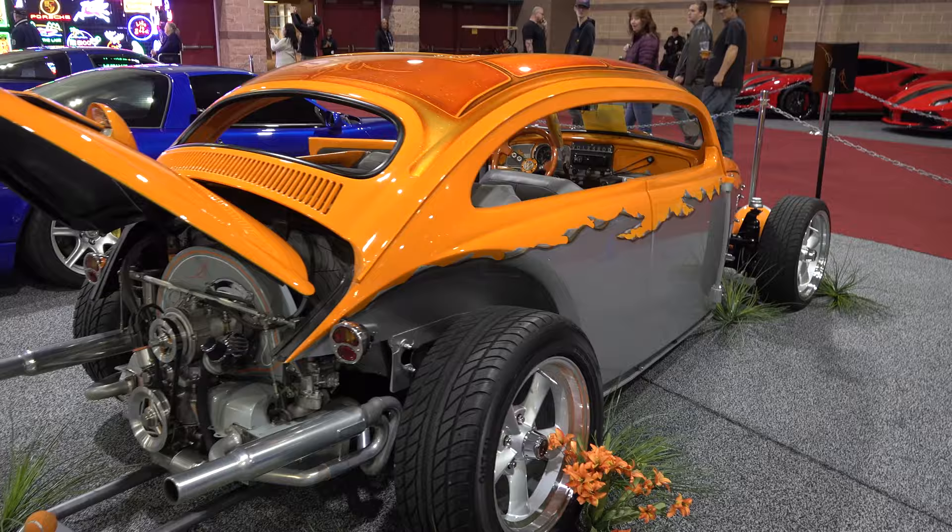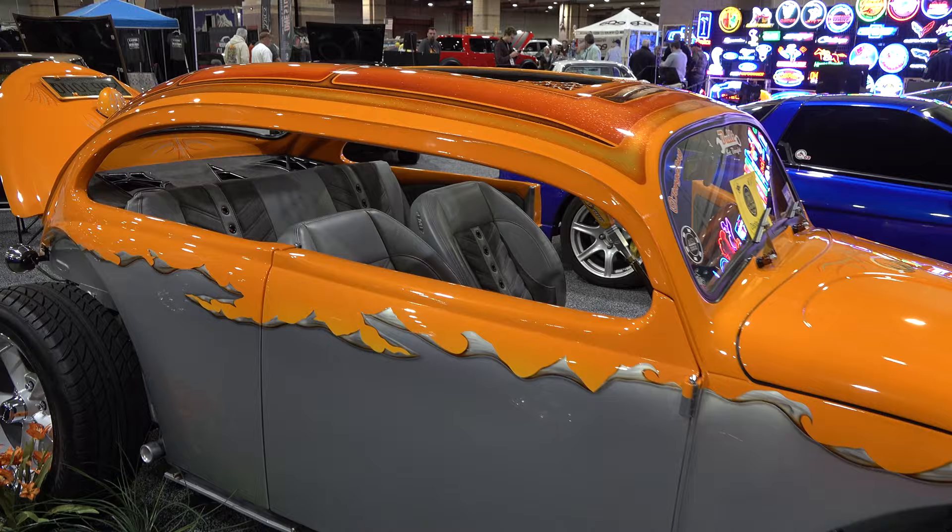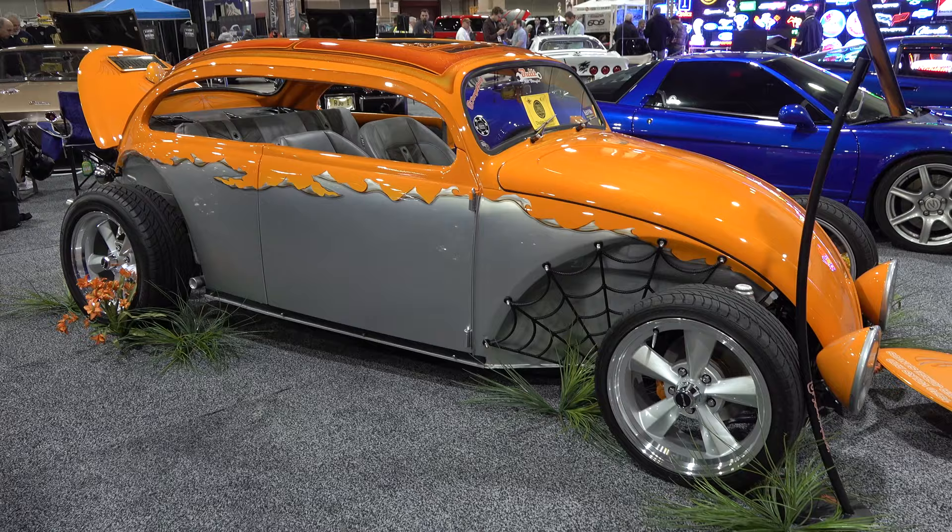The orange is a House of Color Sunset Orange with a Spies Heckler clear. It sits on air suspension with 17-inch wheels all the way around — 205/40s on the front and 235/55s on the rear.